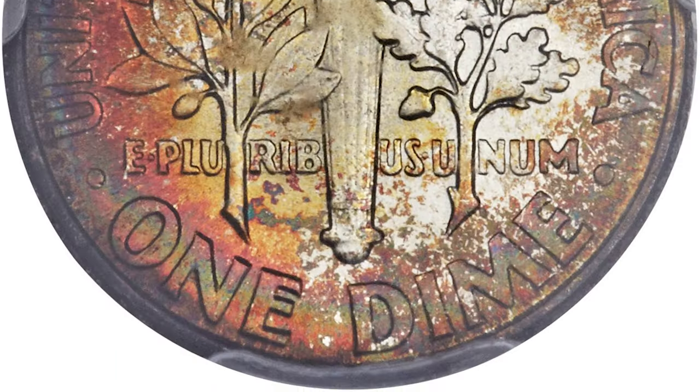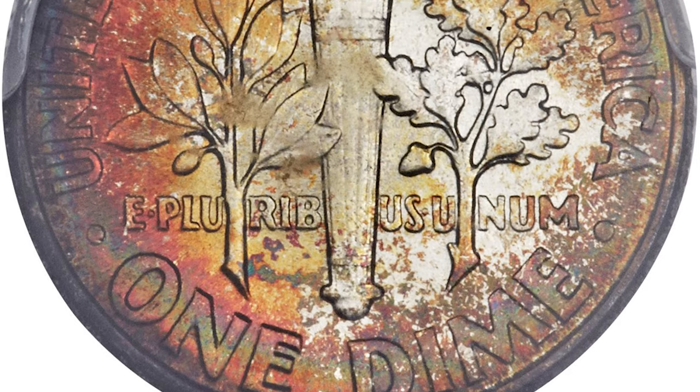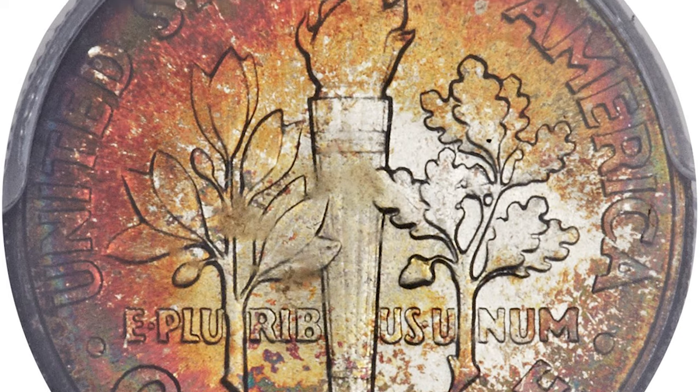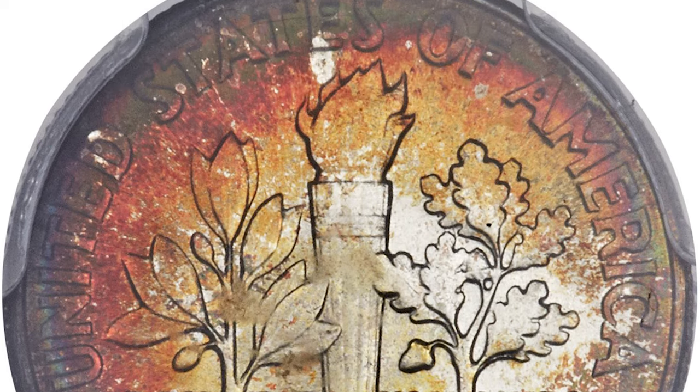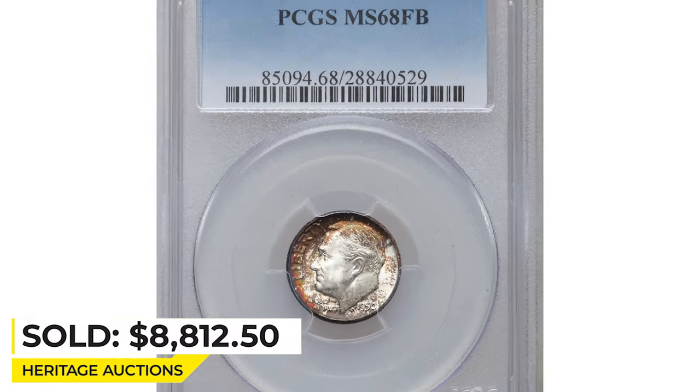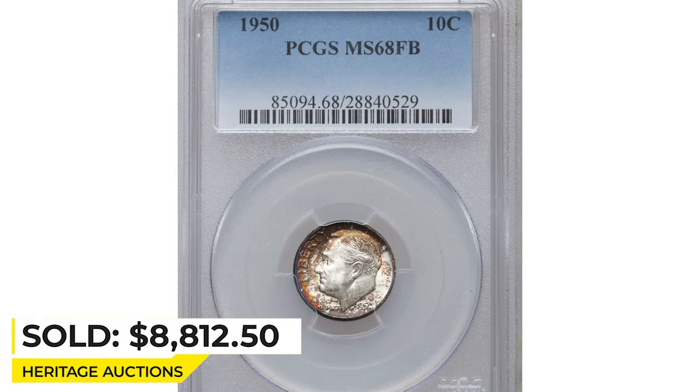Silvery centers are larger on the obverse, which yields to cinnamon sprinkles near the rim. The reverse shows a broad swatch of fiery orange-red. Both sides are free of even the smallest distraction, as expected. It ended up selling for $8,812.50 in 2014 at Heritage Auctions.